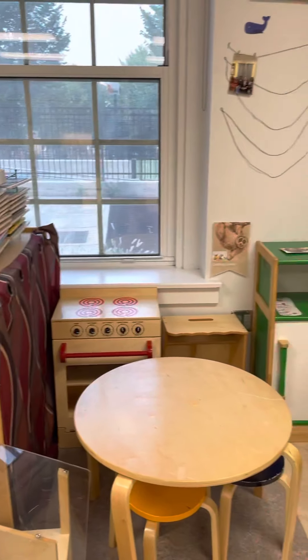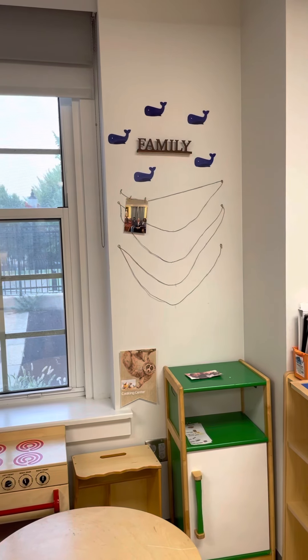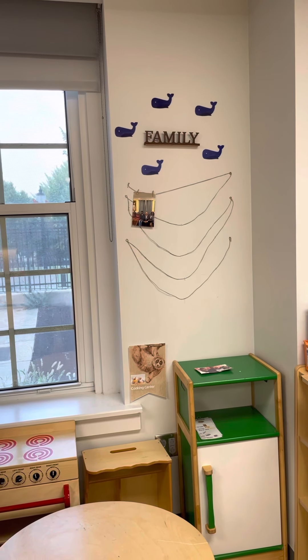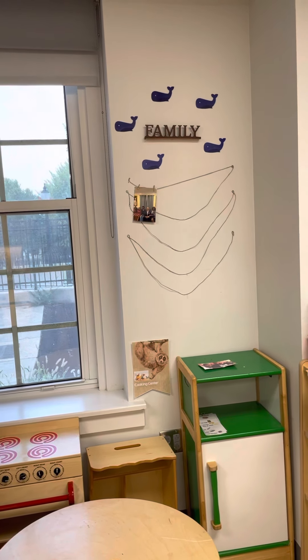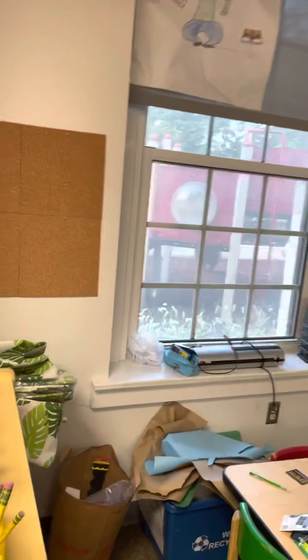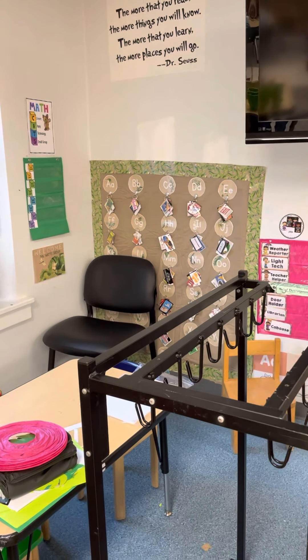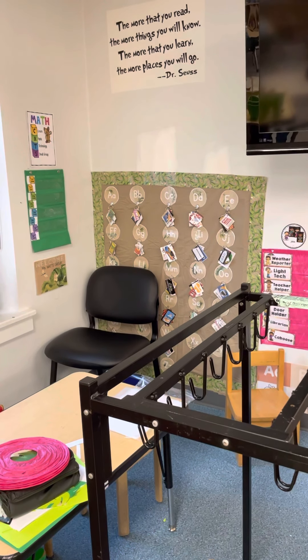This is our library — it's all ready for you to sit down and enjoy a good book. Here is our dramatic play center. On this wall, families, please make sure that you send in a photo of your family so we can add it to our whale wall family — we want to make sure that we are not missing anyone.